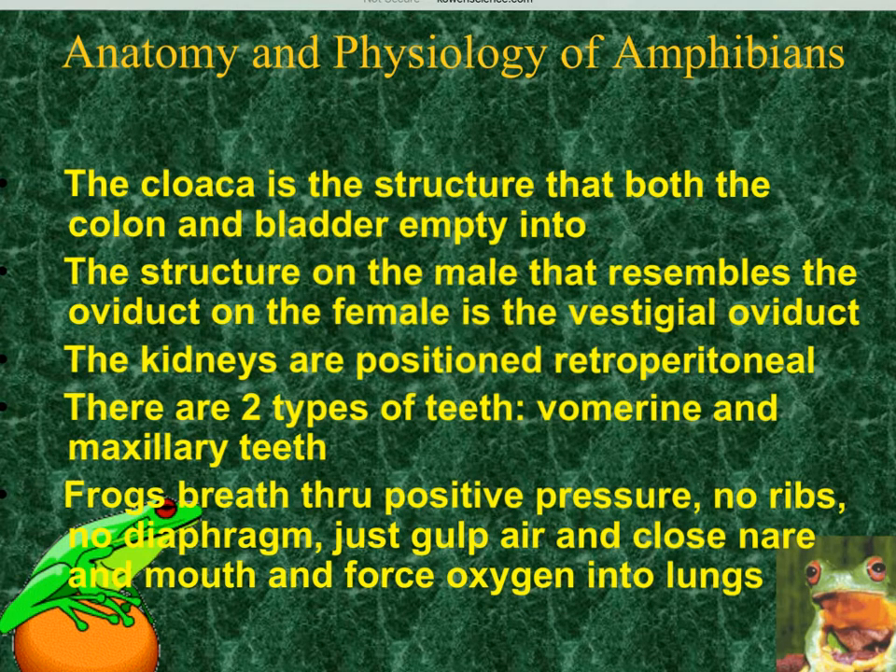If you were to dissect the frogs and lift up the organs, you would have to tear through some tissue, and behind that tissue are the kidneys. Because the kidneys are behind all of the organs and behind that tissue, we say the kidneys are retroperitoneal — test question. Also, if we opened up the frog's mouth and ran a probe across the inside, you would feel tiny teeth called maxillary teeth. On the roof of the mouth are two bumps — those are vomer teeth — which help hold prey like insects in the mouth.